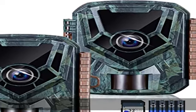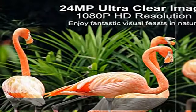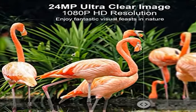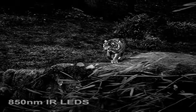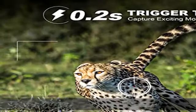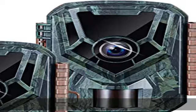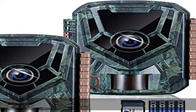About this item: UltraClear Pictures and Videos — 24MP Still Images and 1080p Video. The wildlife camera is equipped with a premium optical lens, an advanced image sensor, and built-in 22pcs 850nm low-glow LEDs. This deer camera captures crystal-clear pictures and records smooth 1080p video with audio.